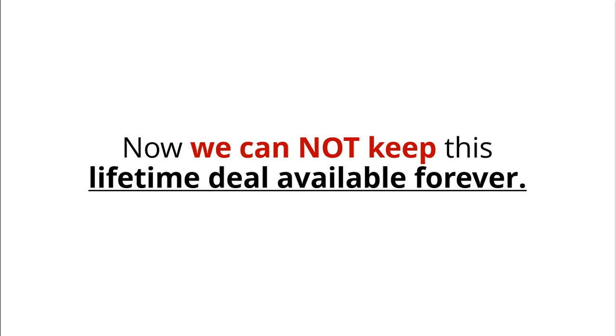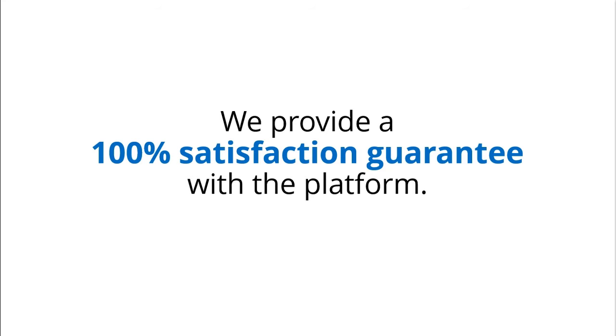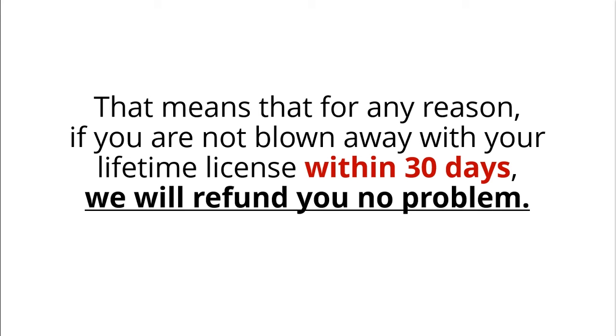Now, we can't keep this Lifetime deal available forever, but here's what I can guarantee. We provide a 100% satisfaction guarantee with the platform. That means that for any reason, if you're not blown away with your Lifetime license within 30 days, we will refund you — no problem, no questions asked. It's a risk-free transaction.